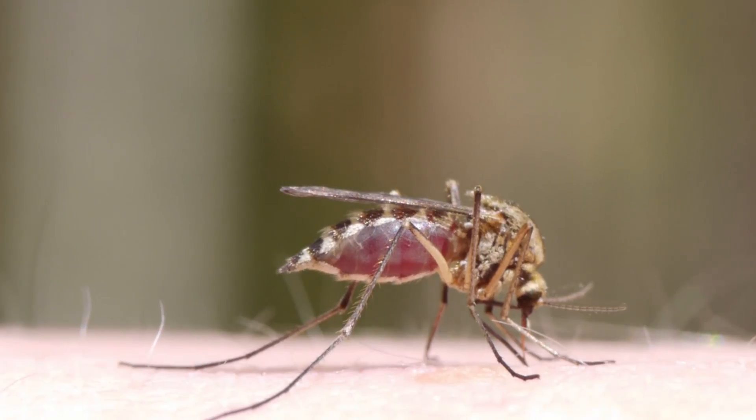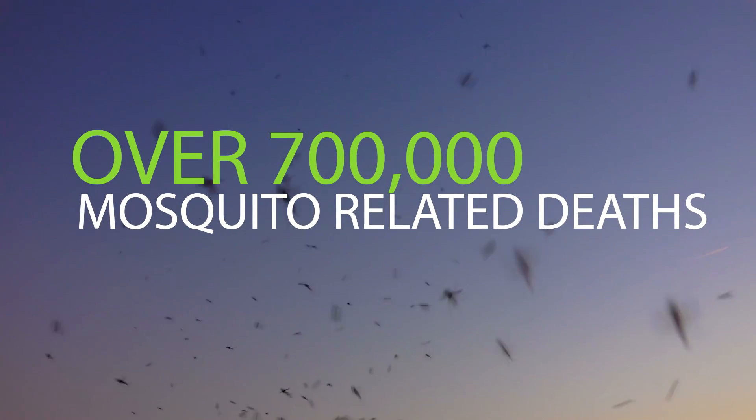We all hate mosquitoes. But what's particularly concerning is the number of people they kill — over 700,000 every year. That is someone dying every 45 seconds.